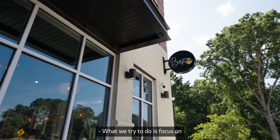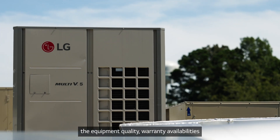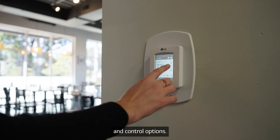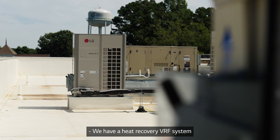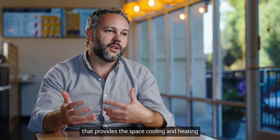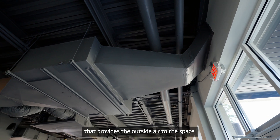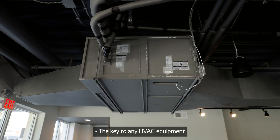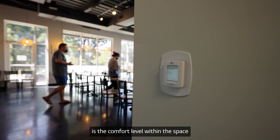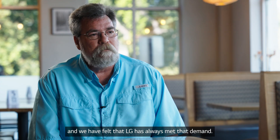What we try to do is focus on equipment quality, warranty, availabilities, and control options. We have a heat recovery VRF system that provides the space cooling and heating, and we have a split compact DOAS system that provides the outside air to the space. The key to any HVAC equipment is the comfort level within the space, and we have felt that LG has always met that demand.